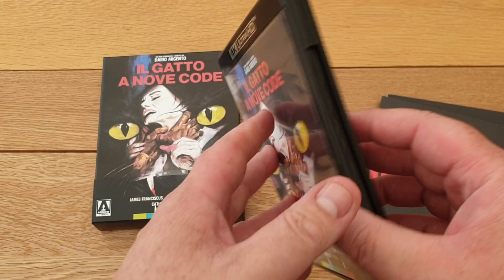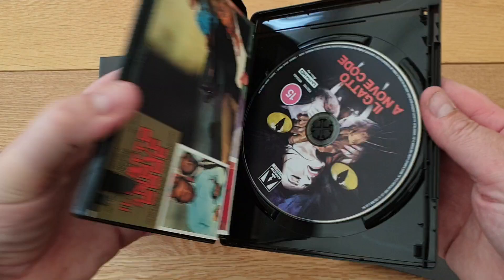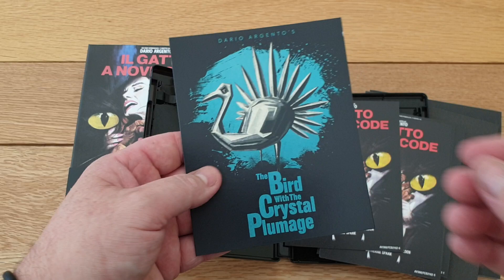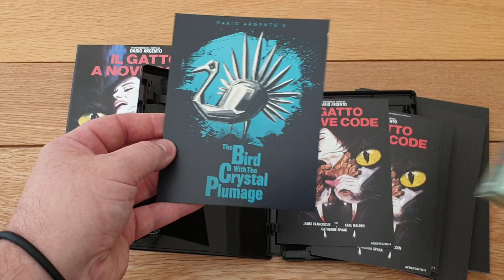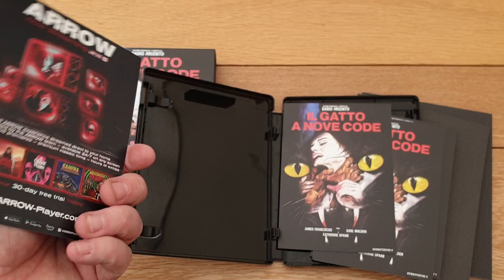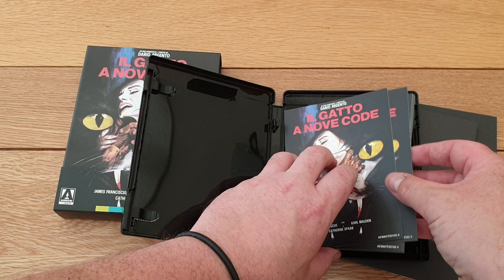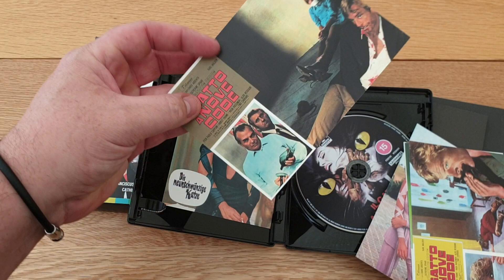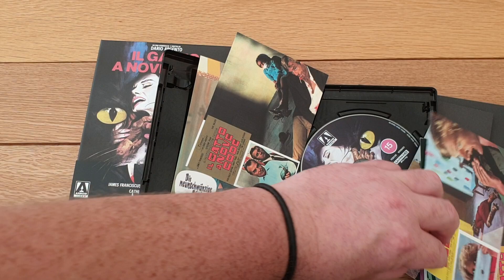Just the one 4K disc. Let's see what we get here. That's the original Bird with the Crystal Plumage art from my set with the Italian - it's a little bit different, just the bird. So that's just a promo. We'll see what art cards we get - one disc. There's a good image.